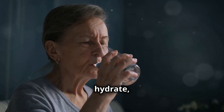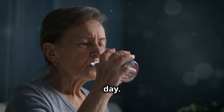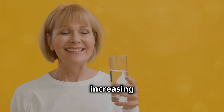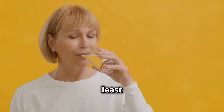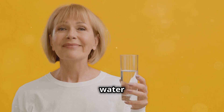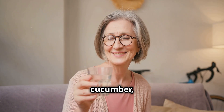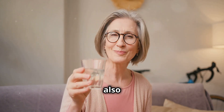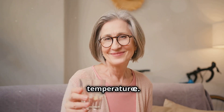Hydrate, hydrate, hydrate. Drink plenty of water throughout the day. Dehydration can contribute to fatigue and dizziness, increasing the risk of falls. Aim for at least 8 glasses of water daily. If you find plain water boring, try infusing it with slices of lemon, cucumber or mint for a refreshing twist. Staying hydrated also helps in maintaining skin health and regulating body temperature.